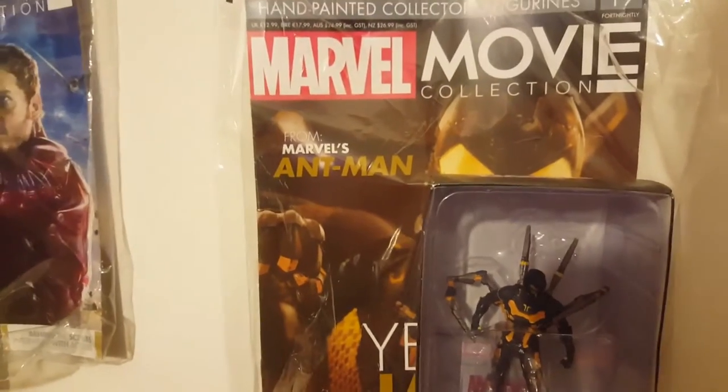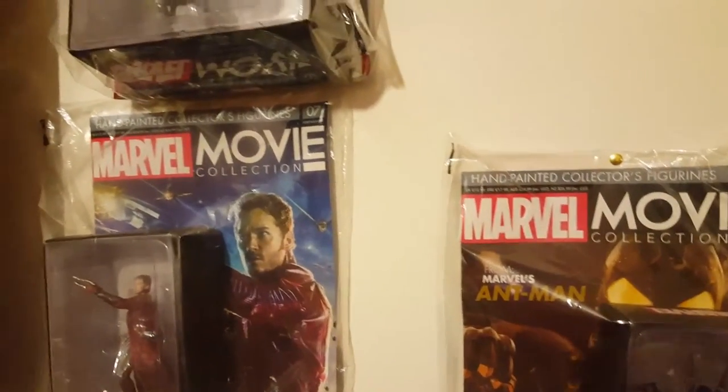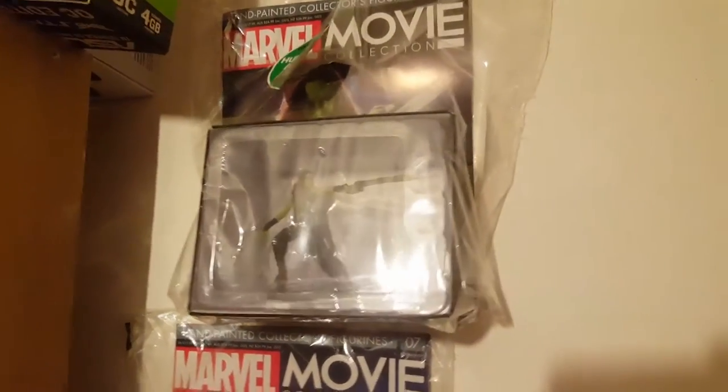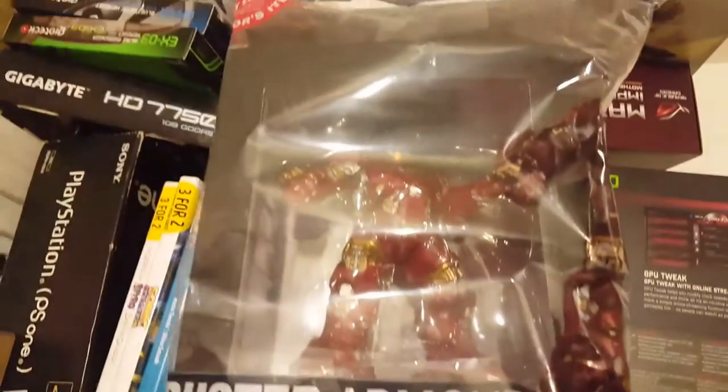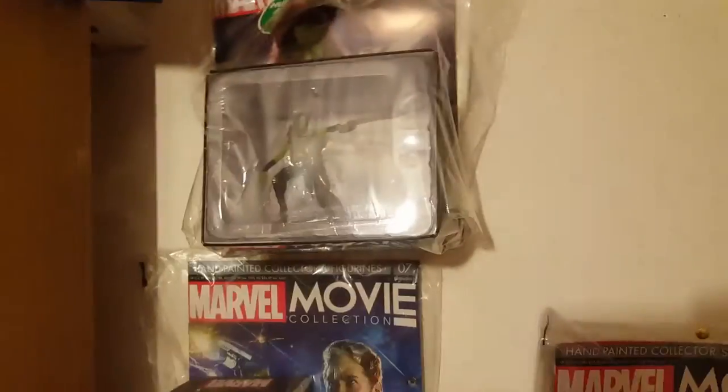I won't be able to get the magazines because they'll probably be outdated, but I could actually get Marvel magazines and comic books and have a look around the comic book shops to get a big whole collection going.